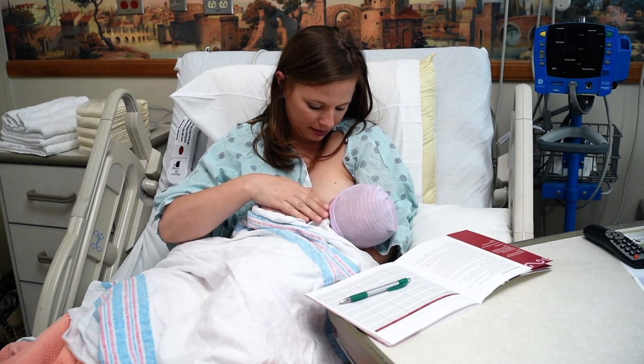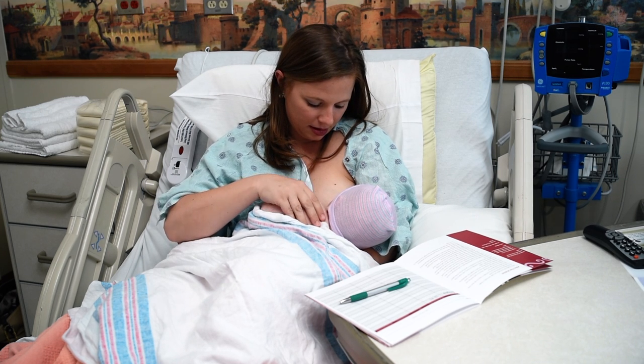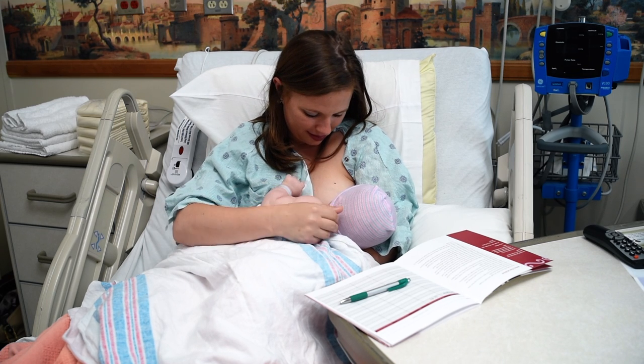We encourage you to feed your baby based on their hunger cues rather than by the clock. Hunger cues include sucking hands, opening mouth, looking to the side, and smacking of the lips.